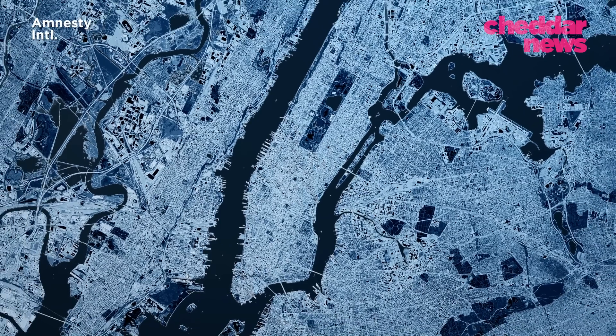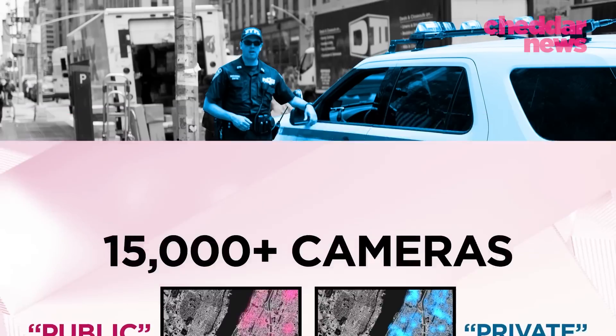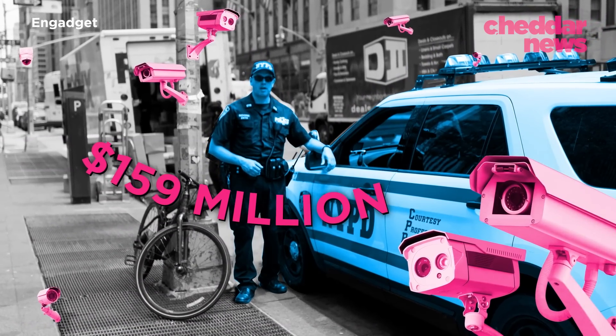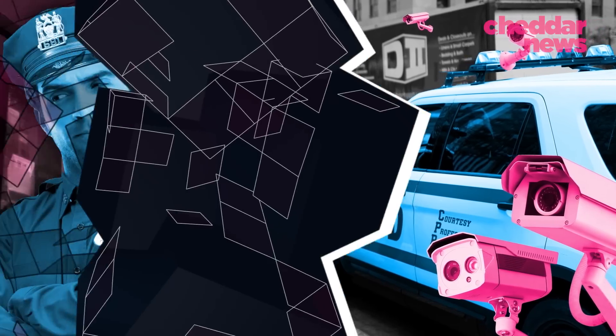In New York City alone, there are over 15,000 surveillance cameras used by the NYPD. Since 2007, the NYPD has spent over $159 million on surveillance systems and maintenance without public oversight. But in criminal investigations, quality supersedes quantity. That could make all the difference in the world.